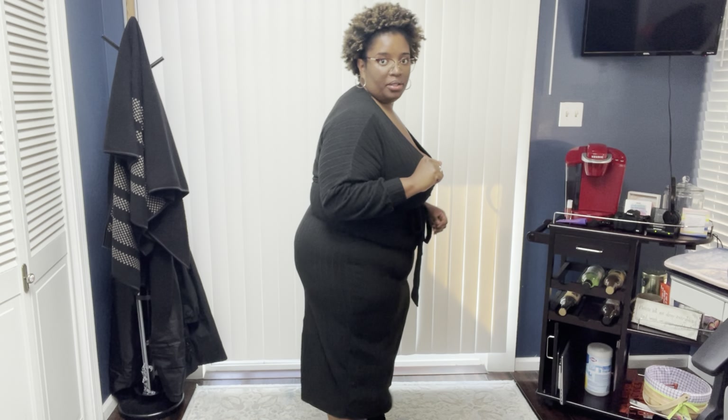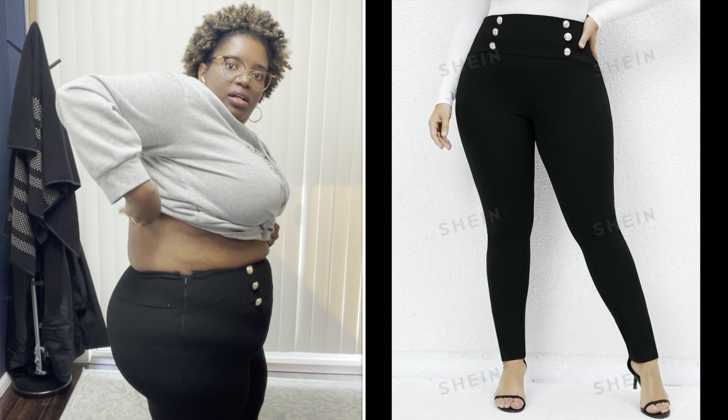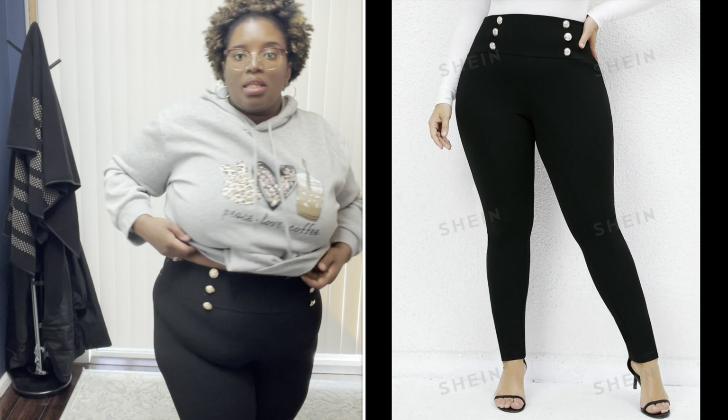This is a 2XL. All of the clothes are from Shein and I'll put the picture and the size on screen. This is just a hoodie — it says 'Peace Love Coffee.' I can wear it with some leggings or jeans. These are the high-waisted pants, and the hoodie — all of it is a 2XL.